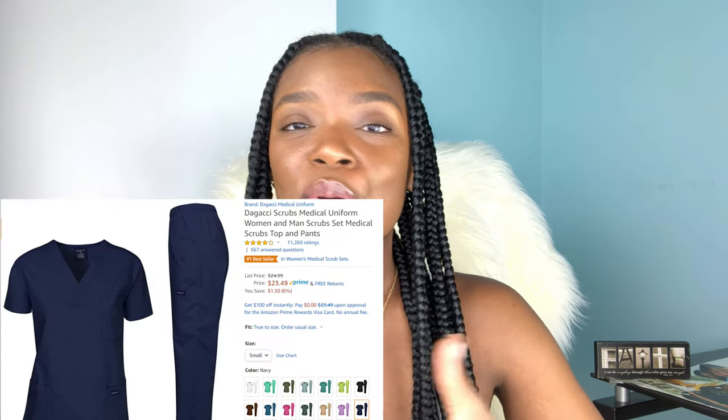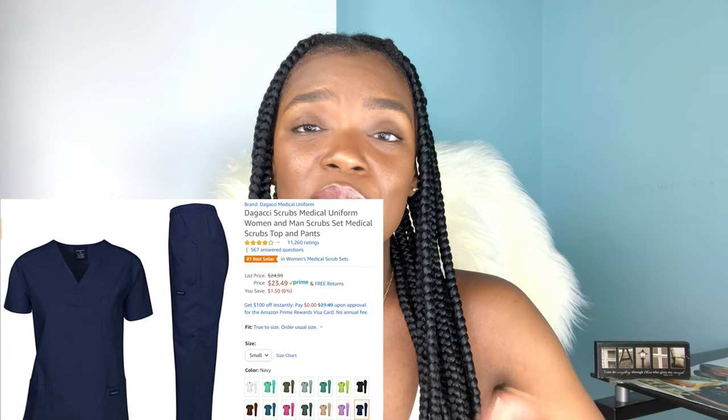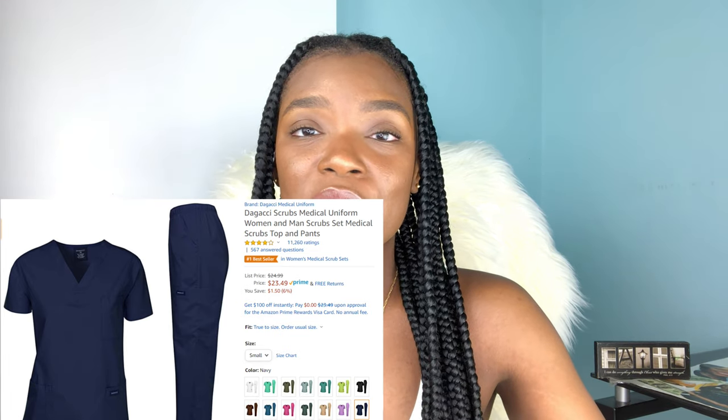Number two on the list is a pair of scrubs. You might actually want to get a few pairs of scrubs depending on what firm or rotation you're on. If you're on a surgery rotation, most likely you will be needing to wear your scrubs pretty often — maybe once, twice, or even three times a week — so you might want to get a few pairs to give yourself time to wash them and rotate them.